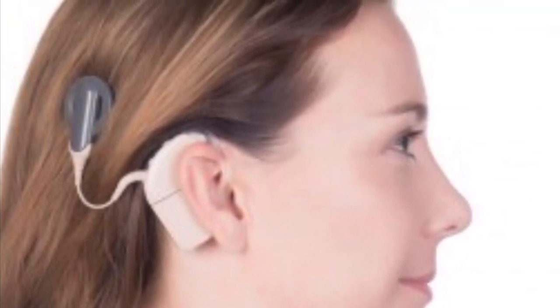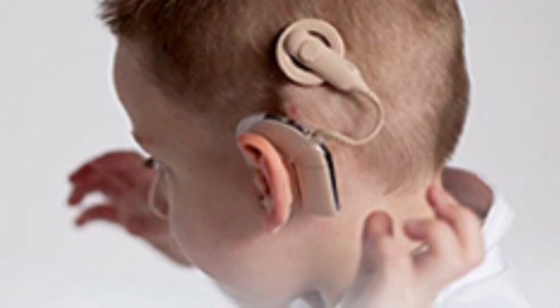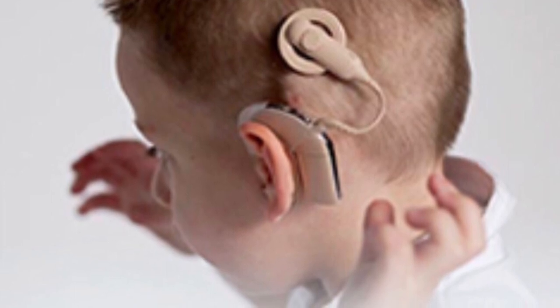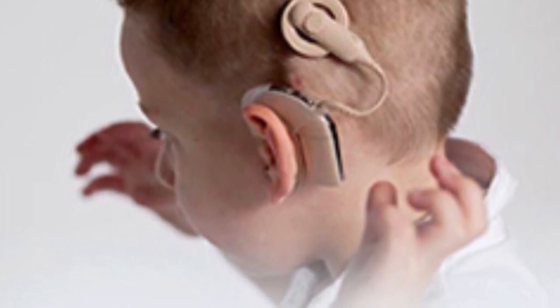Cochlear implants are more for severe sensorineural hearing loss. Below I have a link to an amazing video of a child when they first turn their cochlear implant on after surgery — it's their first sounds heard with their parents, and it's really tear-jerking, a great video. If a child has significant hearing loss, we always worry about a speech delay, so it's important to have a speech therapy assessment, and that can help them better progress in their speech.